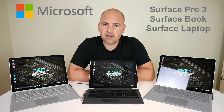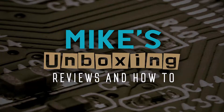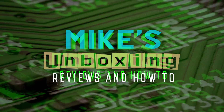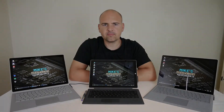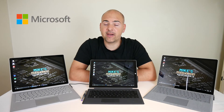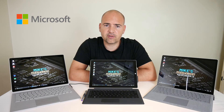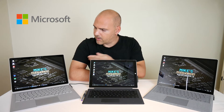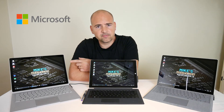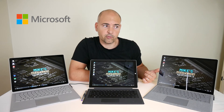Hi, this is Mike from Mike's Unboxing Reviews and How-To, and today we're going to do the Surface Shootout. We're going to take a look at a range of Surface tablets and Surface laptops and compare some of the features to see which model is likely to be best for you. Chronologically, we'll go with the Surface Pro 3 first, then the Surface Book, and then the Surface Laptop, which has just been released in the third quarter of 2017.